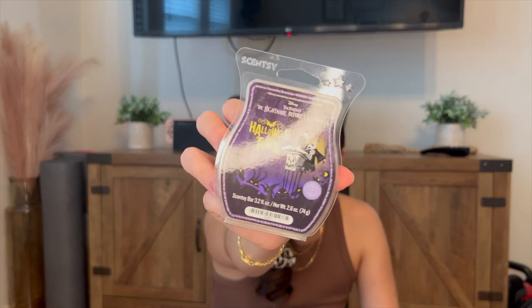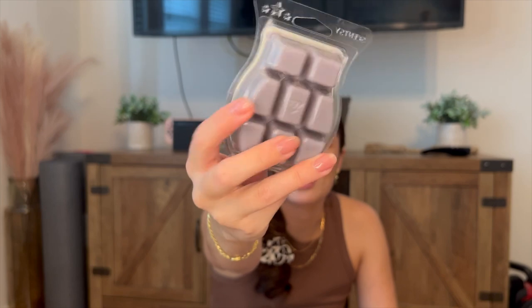And then I did get Halloween Town from the Nightmare Before Christmas collection. It's this light purple color. I did have this last year and I really enjoyed it. Kind of just smelled like candy to me before, but now it smells like caramel apple to me. It smells delicious — definitely taking me back to last fall. Really excited to have that one.